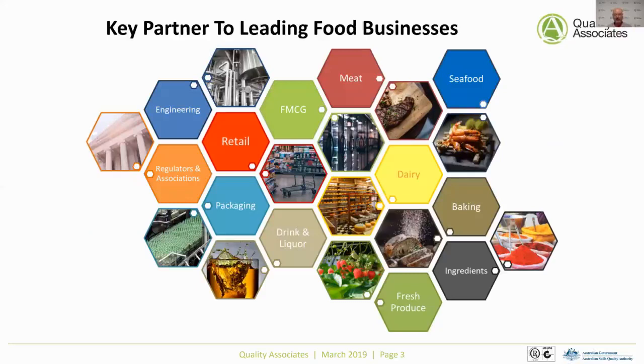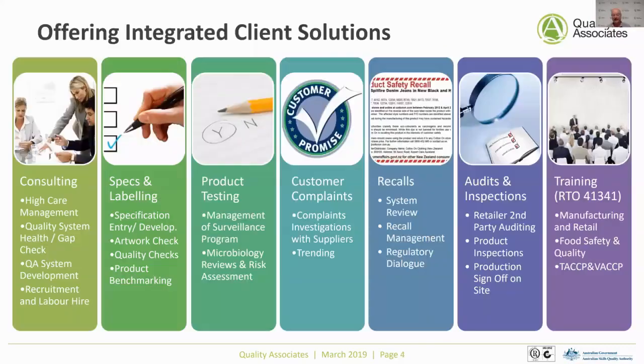Our services range from consulting and helping people establish good HACCP systems, including VACCP — that's the food defense and food fraud type systems. And looking at HACCP in particular, validation and verification are very important activities within that. We also work with specifications and labeling, where verification is an important aspect. Product testing is often a verification activity but can also be done as a validation activity to make sure processes are safe. Customer complaints highlight issues that need to be looked at, and recalls are something we also work on as sponsors.